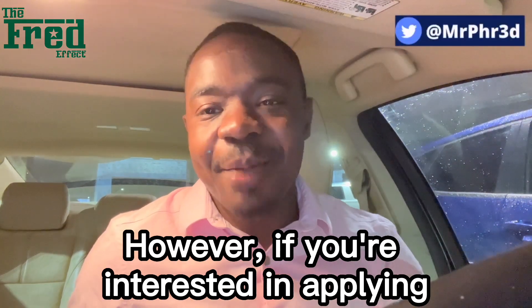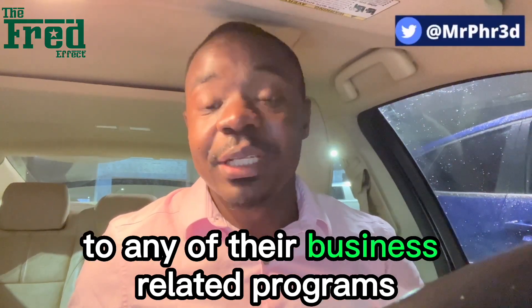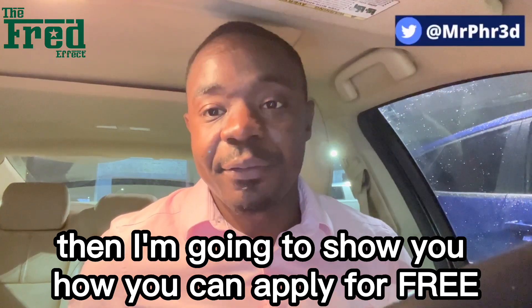However, if you're interested in applying to any of their business-related programs, then I'm going to show you how you can apply for free.